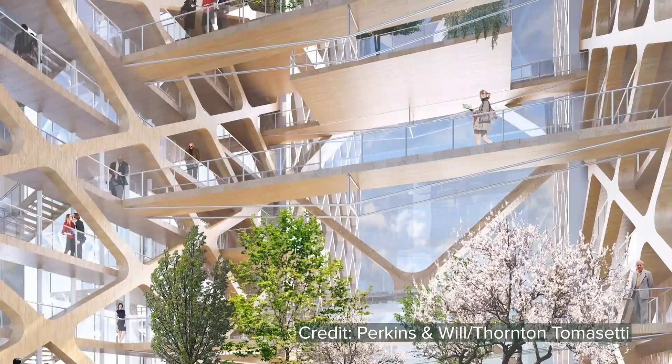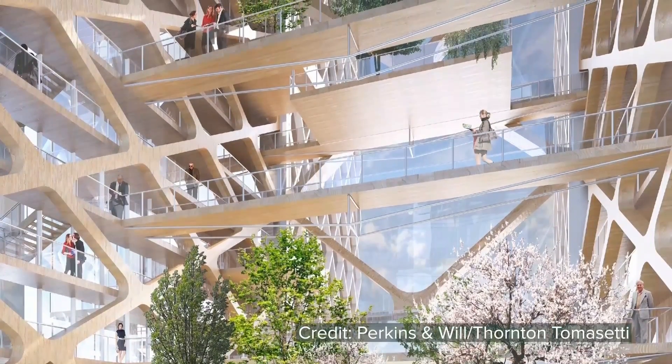The primary driver for us was aesthetics. We were looking for a differentiator, and in 2017, I had seen the renderings for River Beach Tower, and it was a revelation to see that not only is it possible to build a high-rise out of wood, but you can also expose that structure inside, and the aesthetics are incomparable. We already know that people love that from these old buildings we have in Milwaukee, where you have the columns and the beams and the ceiling exposed and the exposed brick.